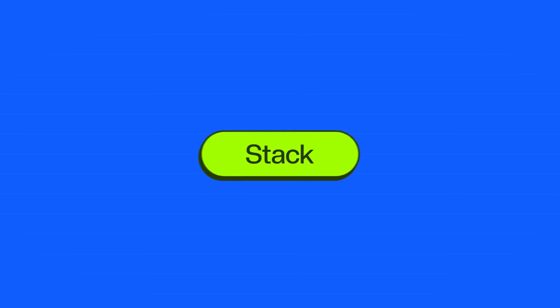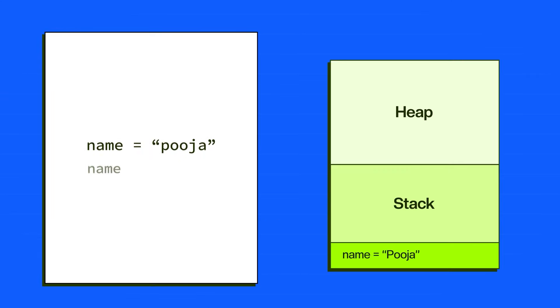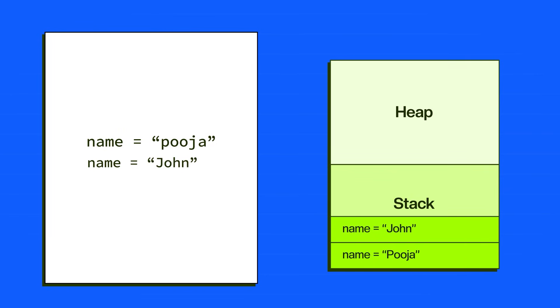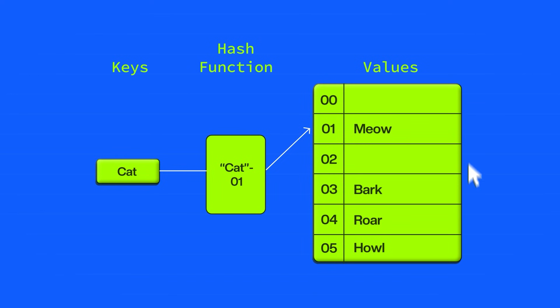With stacks, it's always about last in, first out — the last item you store on the stack is the first to get popped off. That's the opposite with a queue: first in, first out, kind of like standing in line for food at a restaurant. And with hash maps, you're basically indexing things to retrieve them in real time, so there isn't really an order to hash maps.